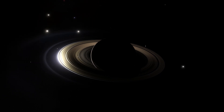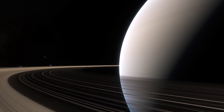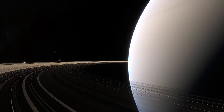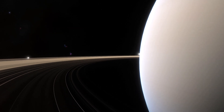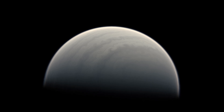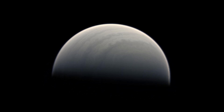Are Saturn's rings permanent? In cosmic terms, they're transient. The rings are gradually losing material as it's pulled into Saturn, a process known as ring rain. NASA estimates that the rings could disappear in about 100 million years. While that's an unimaginable time span for us, it's a fleeting moment in the life of the Universe.